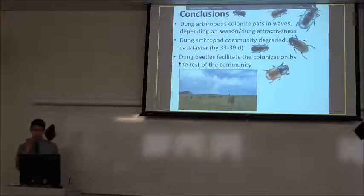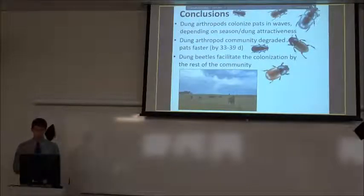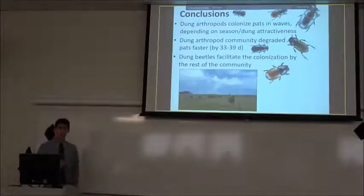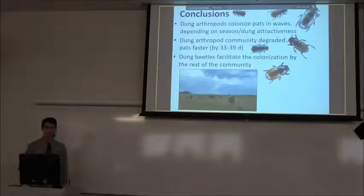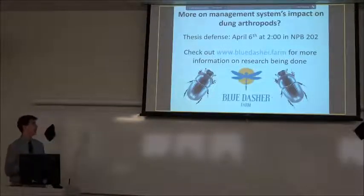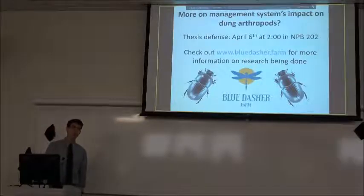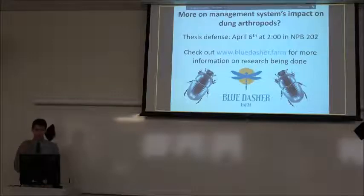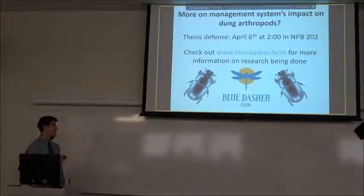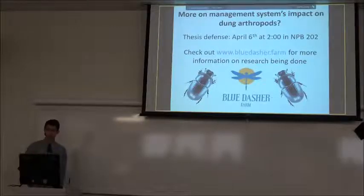In conclusion, we found a really diverse dung arthropod community colonizing the pats in waves that change throughout the season as dung becomes more or less attractive. That community is contributing 33 to 39 days of faster degradation — a really good thing to show farmers, saying these guys are worth conserving. Dung beetles are a really good facilitator in driving colonization by the rest of the community. This is only the first chapter; I have a bunch more great information from ranches all over eastern South Dakota on how management practices impact that community, especially pests — which will be discussed at my thesis defense next Thursday upstairs in room 202.